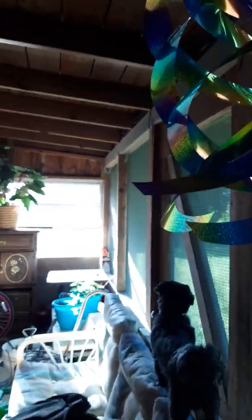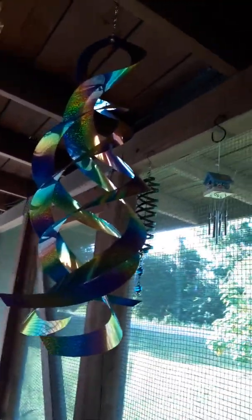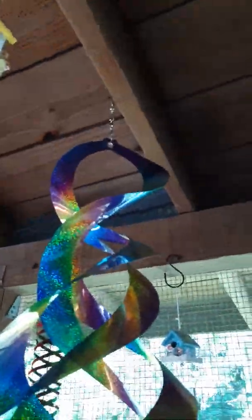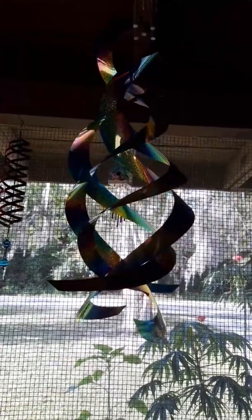Anyway, guys, I hope everybody's having a blessed Monday. I just thought I'd come on here and do a review of this — I know the lighting sucks. But it's very big and very rainbow-ish. It looks good when it twirls, especially when the sun gets to it. I hope everybody's having a blessed day. I'll talk to y'all later. Bye.